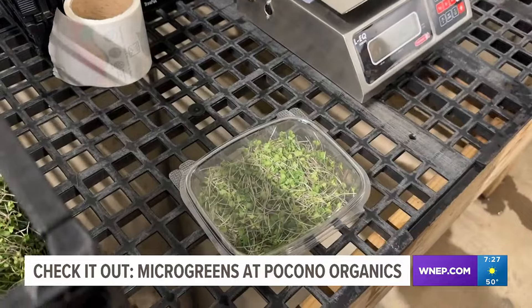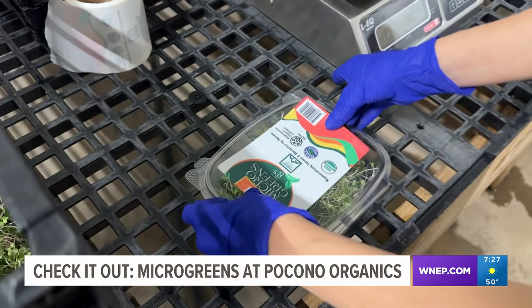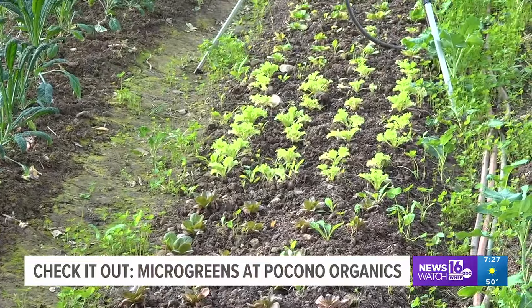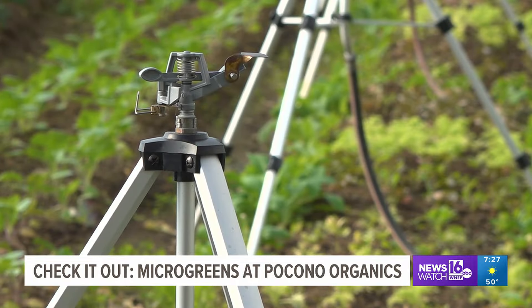This is one of the several regenerative operations inside Pocono Organics. If you want to learn more about what happens here all year round, visit WNEP.com. Chelsea Strube, Newswatch 16, Monroe County.